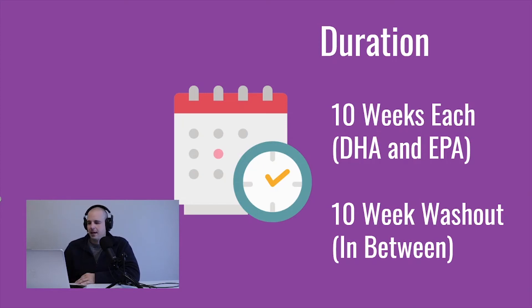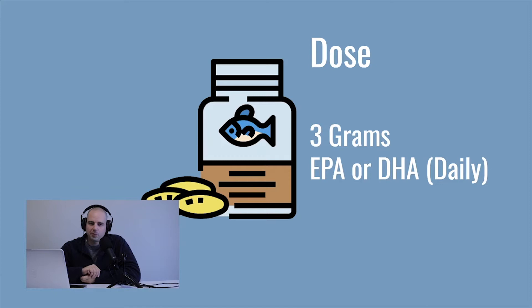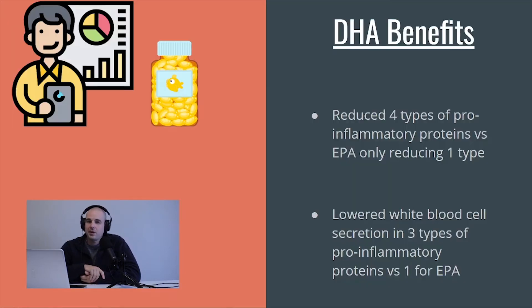After the washout, they did a third 10-week period where the groups switched — group A got EPA and group B got DHA. The dose was quite high, actually higher than many governmental bodies recommend, though some doctors do recommend it. They were giving three grams per day of either DHA or EPA in the study.